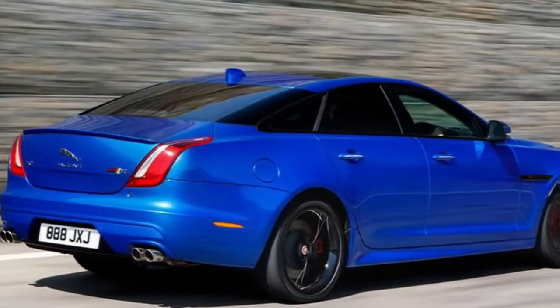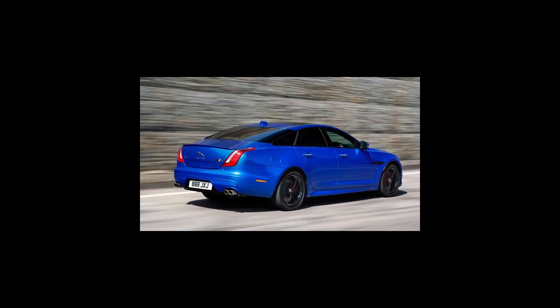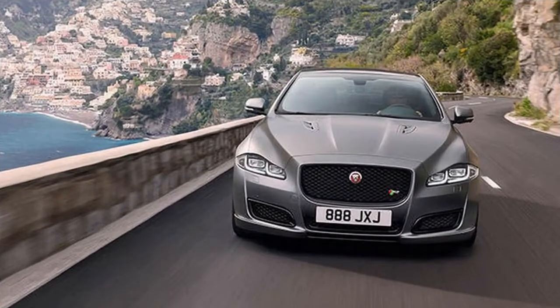Few would have bemoaned the previous XJR's pace, managing 0-60 mph in 4.4 seconds with an electronically limited 174 mph top speed, but the 575 cuts 0.2 seconds and adds 12 mph to those respective figures, yet still provides a ritzy interior and impressive comfort.